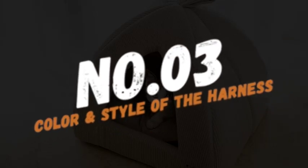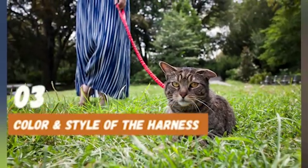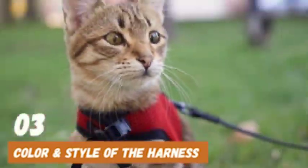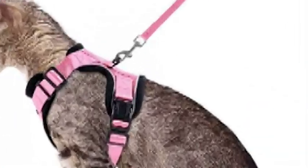Number 3: consider the color and style of the harness. While this might seem like a minor detail, choosing a harness in a fun color or print can make walking your cat even more enjoyable. Plus, it's a great way to show off your cat's personality.